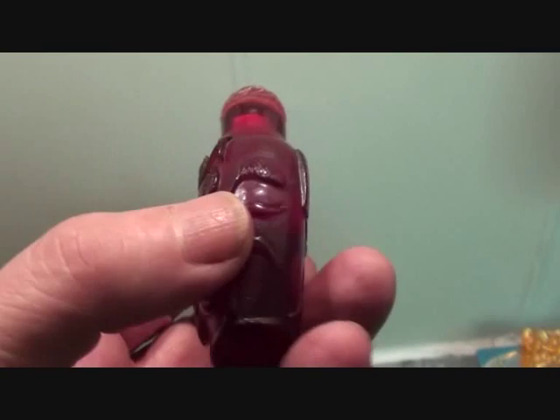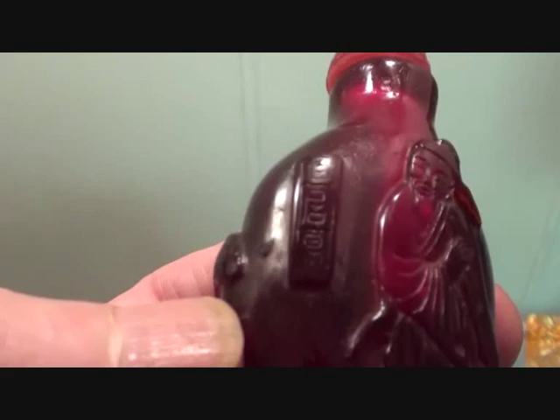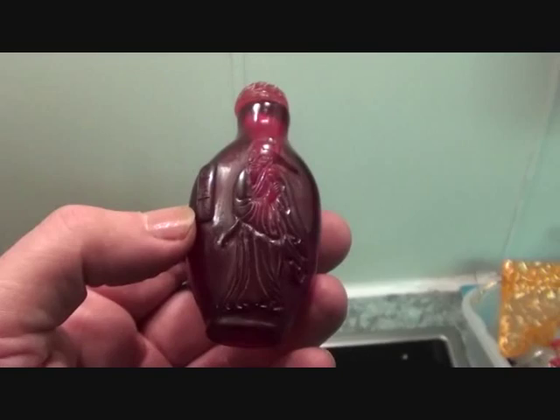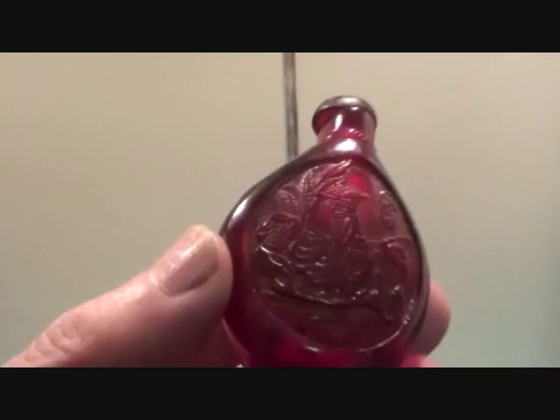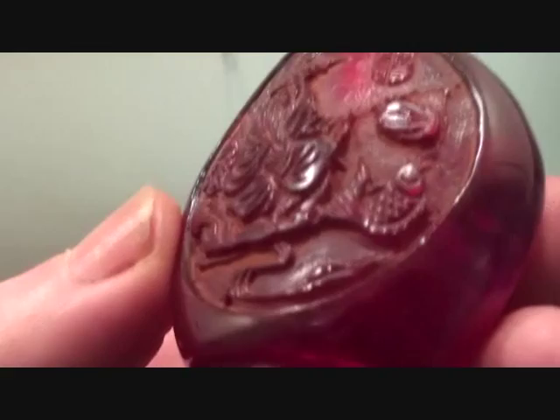That says who he is but my Chinese is not that good. It looks like Confucius to me, does that. Now what we've got on this one — we've got someone sat on a couch. What is it? Fishing, I think — I think that's a fishing rod.